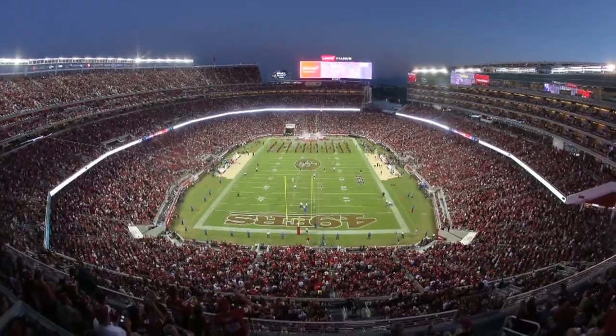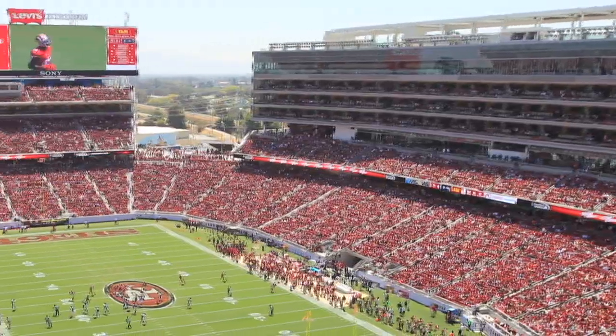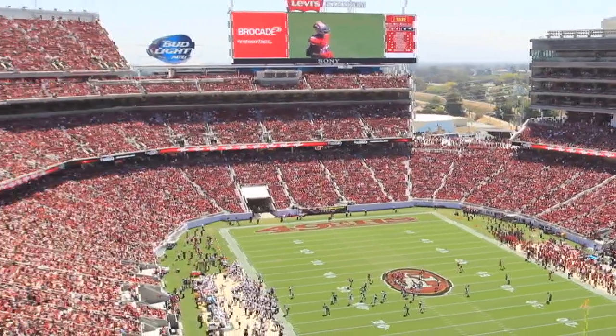We hold approximately 71,000 fans. We have 4,000 employees on any given game day or event day. We're almost 2 million square feet. We're in Santa Clara, California.